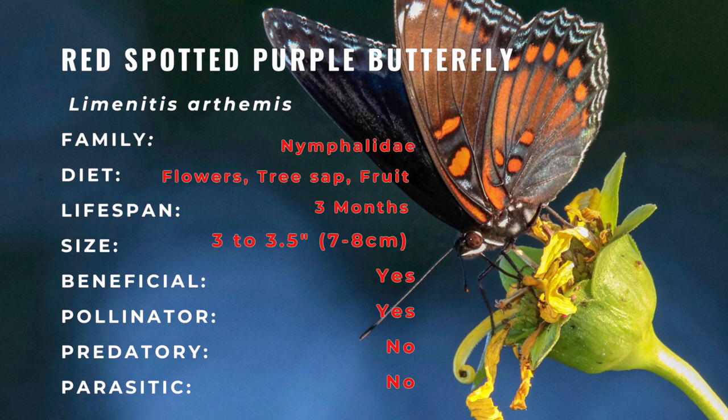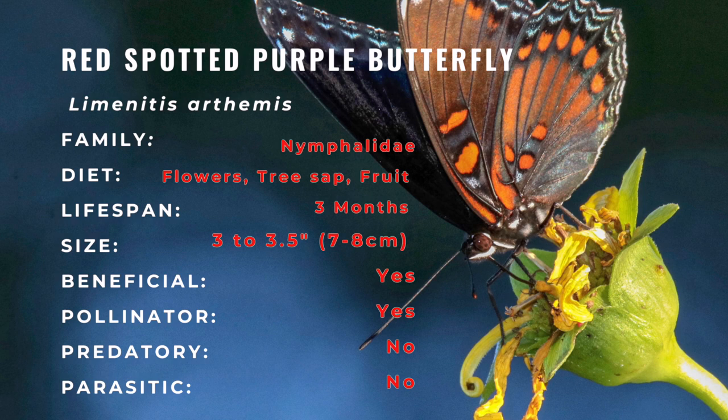It gathers nectar from a variety of flowers but prefers tree sap, rotting fruit, dung, and carrion.